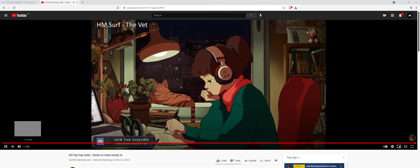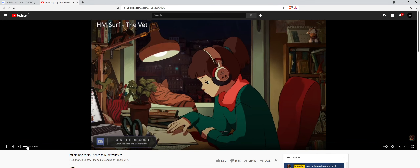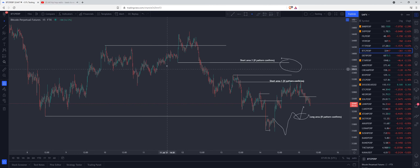Hello everyone and welcome back to another episode of Crypto Coffee and Lo-Fi. Not much has changed since yesterday's episode so this one will be quick.